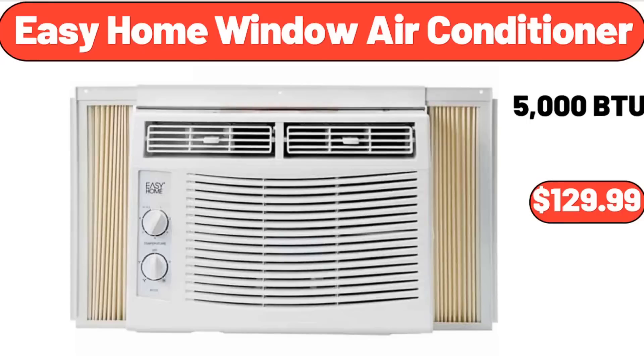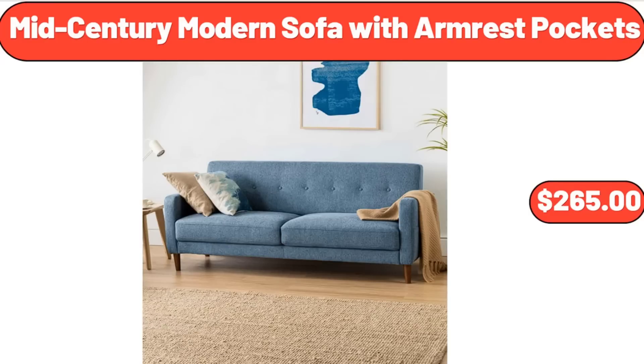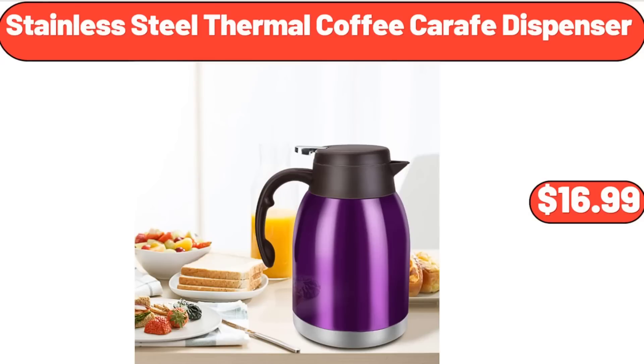Easy Home Window Air Conditioner, $129.99. Mid-Century Modern Sofa with Armrest Pockets, $265. Stainless Steel Thermal Coffee Carafe Dispenser, $16.99.